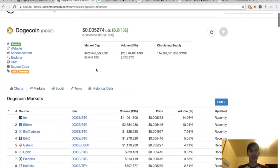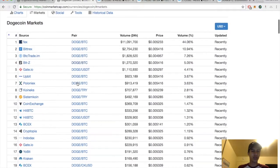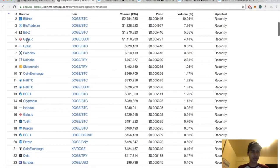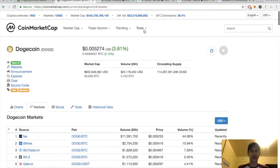For those who came here for some Doge: market cap is sitting at 602 million, today's volume is 25 million, circulating supply 114 billion. Major exchanges are Bittrex, Poloniex, Cryptopia, HitBTC, and LiveCoin.